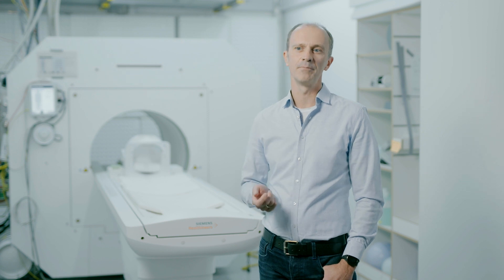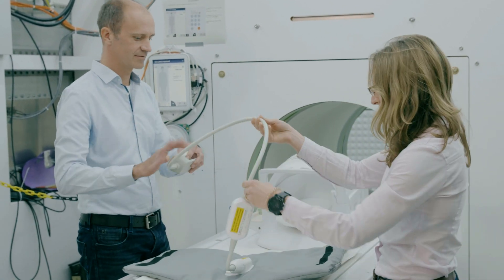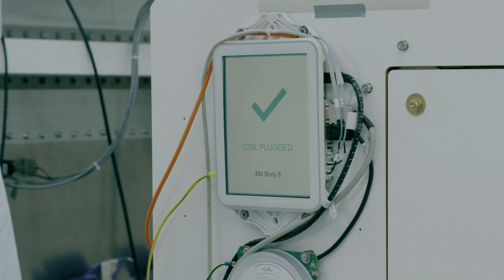MR today is known as a machine which is big, heavy, difficult to use, and requires complex infrastructure. We found that these are the fundamental barriers which we have to break if we want to bring MR to where it's not been before.